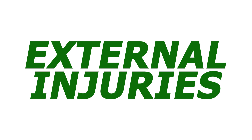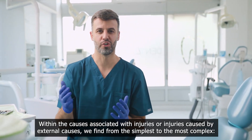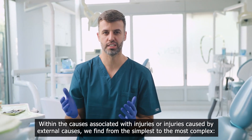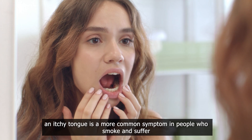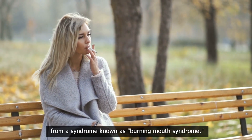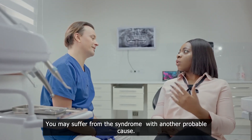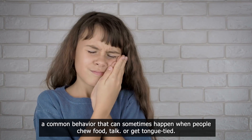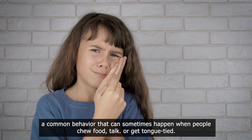External injuries. Within the causes associated with injuries caused by external causes, we find from the simplest to the most complex. Itch: an itchy tongue is a more common symptom in people who smoke and suffer from burning mouth syndrome. You may suffer from the syndrome with another probable cause. Biting: a common behavior that can sometimes happen when people chew food, talk, or get tongue-tied.